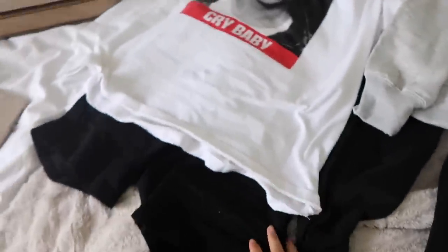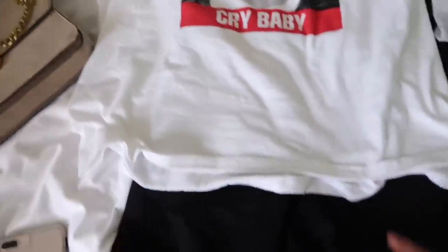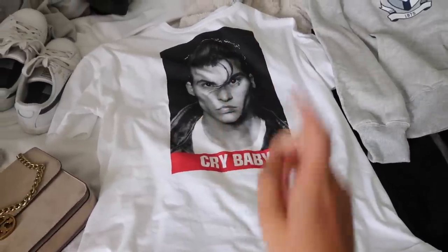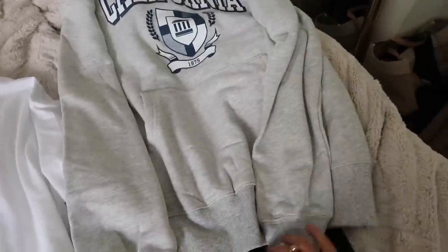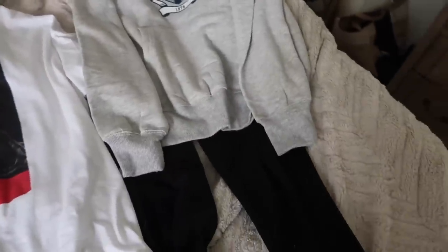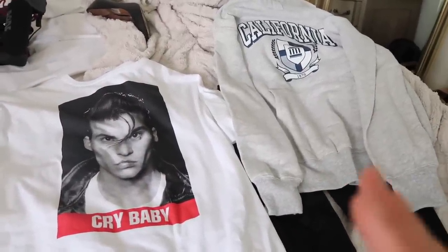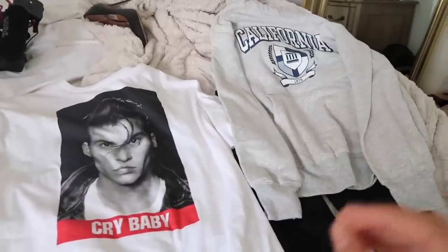Last but not least, these are what I call my travel slash comfort outfits. The Johnny Depp t-shirt is making another appearance — I'm going to wear it with biker shorts on the drive there or drive home. Then I have the California hoodie from Garage with a pair of plain black leggings as my other comfort outfit. I like to have comfy options alongside cute outfits because I am lazy and comfortable.